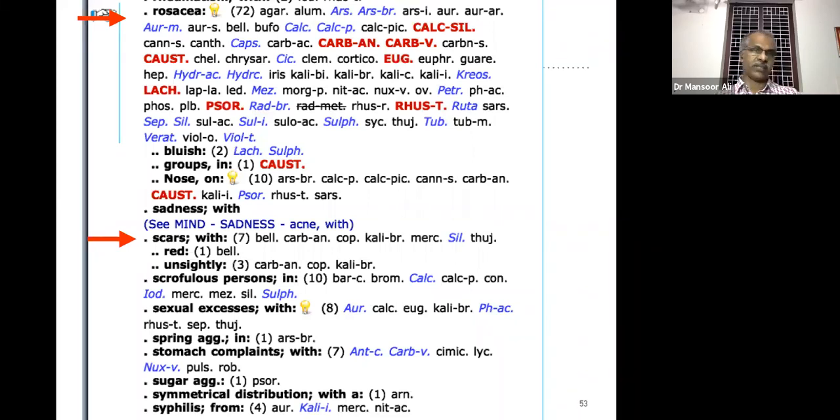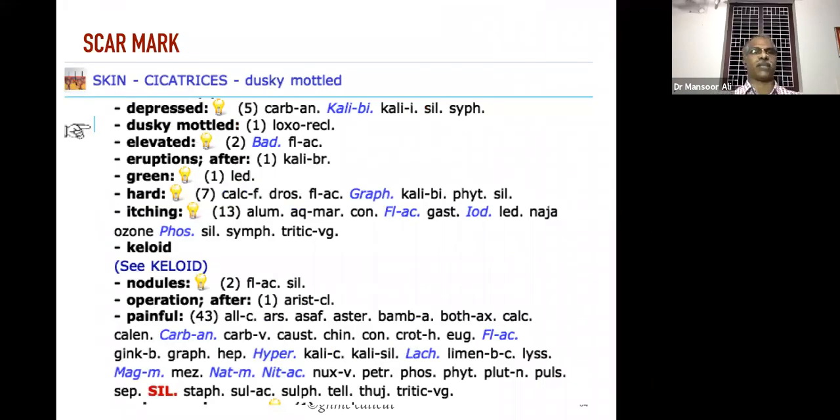What about other scar marks? There are different types of scar marks after acne. Some scar marks are so depressed — they will take more time. The most important remedy in that case is Kali bichromicum. For ordinary scars we can prescribe Kali bromatum. For depressed scars we have to think about remedies like Kali bichromicum.